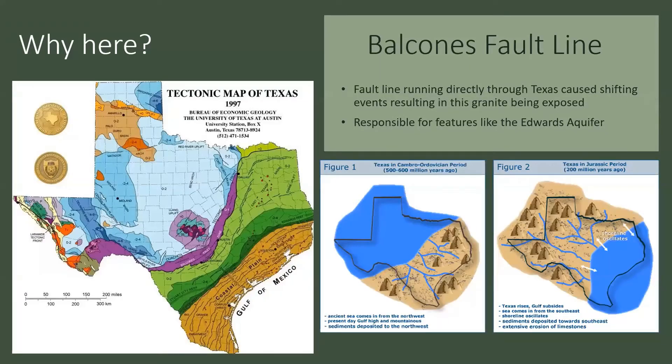Why do we see the Llano Uplift here? As many of you are familiar, we have the Balcones fault line running through the center of Texas — on this map, that's the purple line coming up on the southeast side of the Llano Uplift. This fault line, over millions of years and through various shifting events, resulted in this granite being exposed. The Balcones fault line is also responsible for features like the Edwards Aquifer that we rely on so heavily in Austin. Over millions of years, because of that fault zone being so prominent, we can see what we see there.